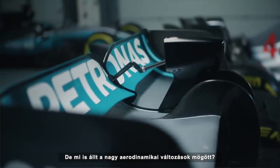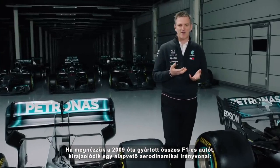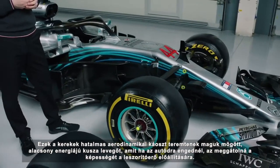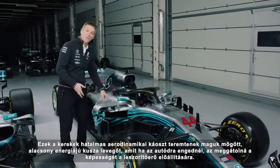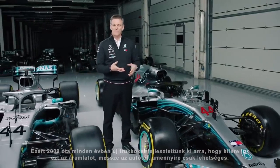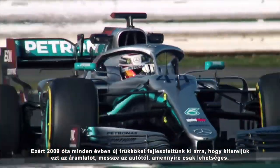So the big aerodynamic change - what was the idea behind it? Well, if you look at every single Formula One car since 2009, they've all had one underlying aerodynamic theme, and that has been to try to manage the wake of the front tyres. These tyres create a lot of aerodynamic chaos behind them. They generate a nasty wake of low energy, chaotic air, that if you allow that air to fall on your own car, it damages that car's ability to generate downforce. So every year since 2009, we've been developing techniques to take the wake of this tyre and throw it away from the car, as far away from the car as we possibly can.